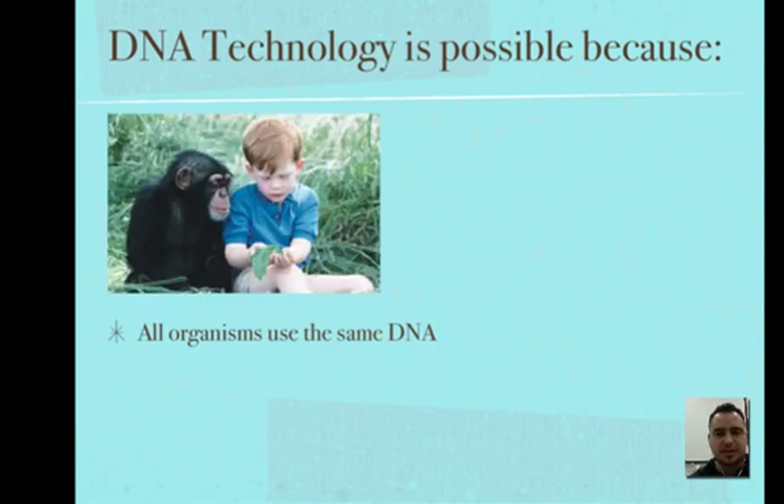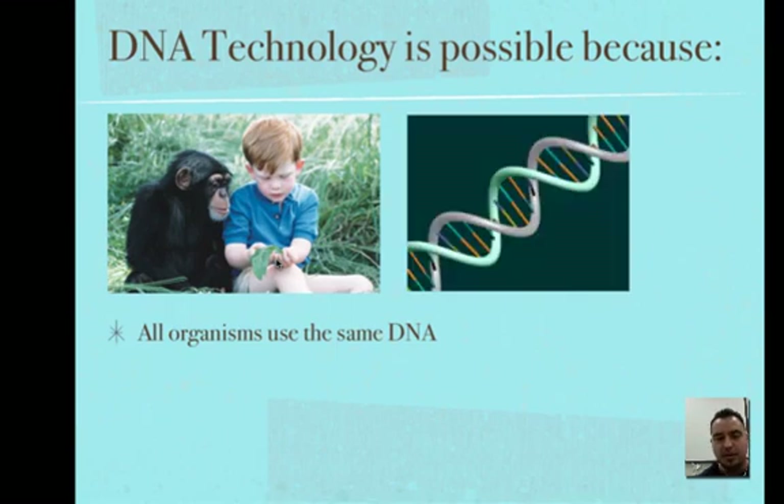It's because all organisms use the same DNA. A chimpanzee, a human, a plant — they all use DNA containing the same bases: A, G, T, C. The cells work the same way; they read whatever code is in front of them. It doesn't matter what DNA you give a cell — it's going to follow the central dogma, going from DNA to RNA to the protein that produces that special trait. They've even done studies where DNA from a banana is put into another organism, and that organism will make banana proteins.